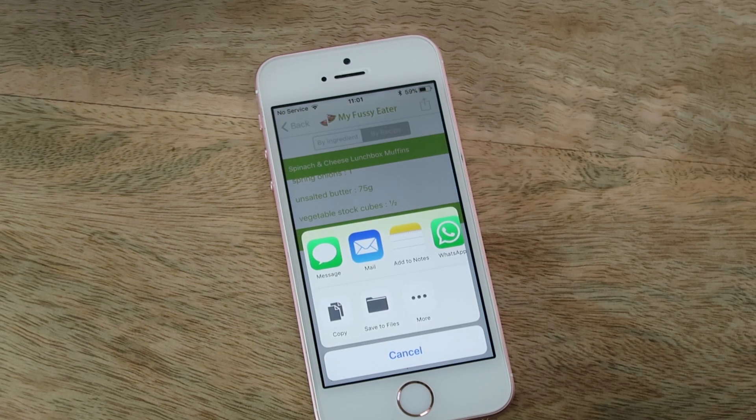It also gives you an option to send and save the shopping list to somewhere else on your phone, including your notes. I really hope this app helps you in planning and shopping for your family meals, and I can't wait to hear your feedback.